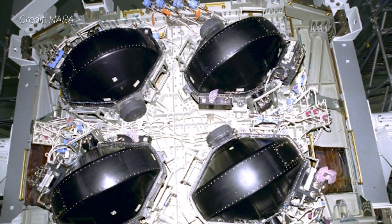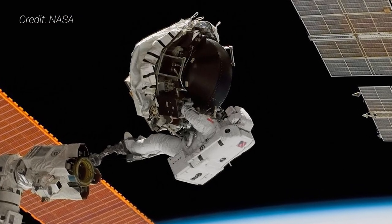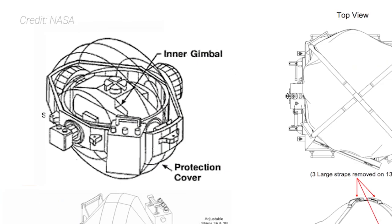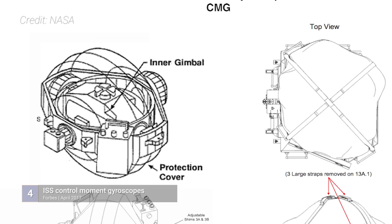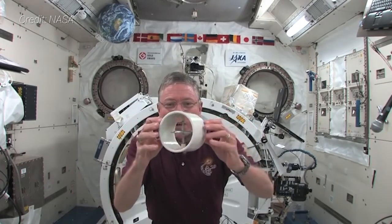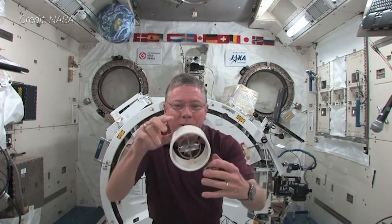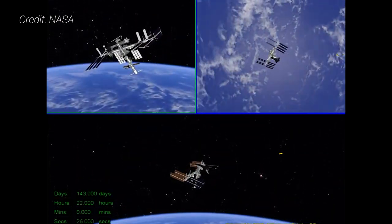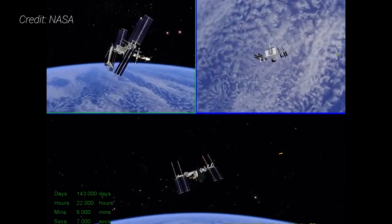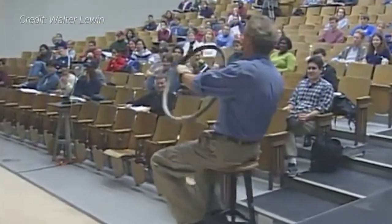Once activated, the four control moment gyroscopes, each with a mass of about 300 kilograms, began to provide the bulk of attitude control as the ISS orbited Earth. Inside each device is a large flat steel wheel that spins at a constant speed of about 6,600 rotations per minute. The wheel is mounted in a two-degree-of-freedom gimbal system that allows software to move the spin axis in any direction. The system works by turning a constantly spinning wheel to change its angular momentum, which imparts a torque or twisting force on the ISS. With multiple wheels, this allows the space station to be moved into new attitudes or held in a constant orientation. If you've ever seen someone on Earth holding a spinning bicycle wheel on a rotating chair, you've seen this concept in action.